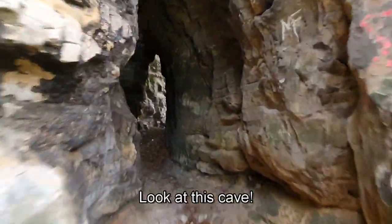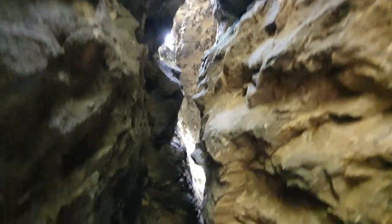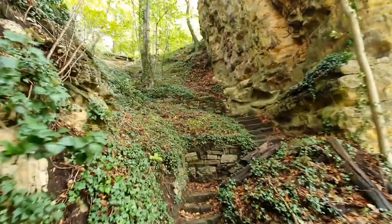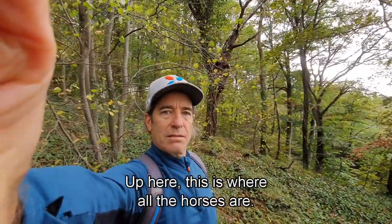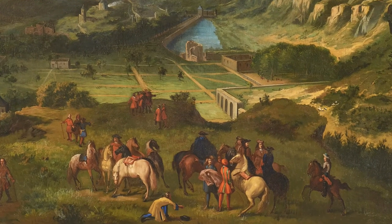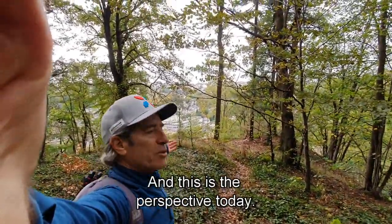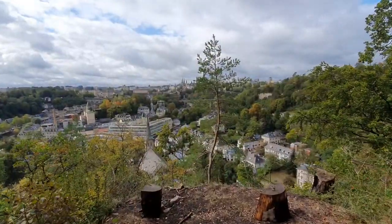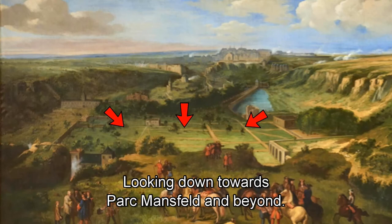Look at this cave. It looks like we're in the Molokov Tower. So up here, this is where all the horses are. And this is their perspective desk, looking down towards Park Mansfeld and beyond.